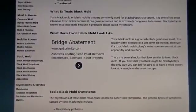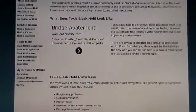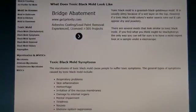It's a toxic black mold, commonly named Stachybotrys. It's one of the most infamous toxic molds because it can grow in houses and is extremely dangerous to humans. Stachybotrys is known as a toxic mold because it produces toxins called mycotoxins. Toxic black mold is a greenish-black gelatinous mold. It's usually slimy because of a wet layer on the top.